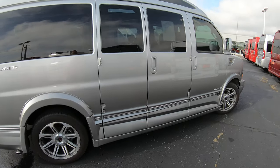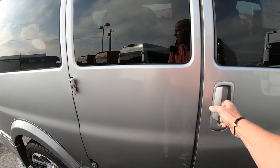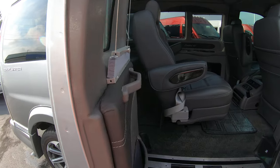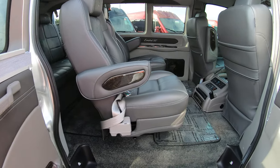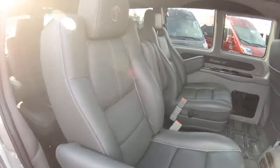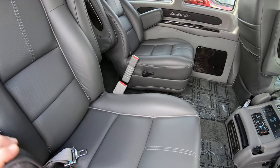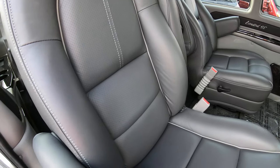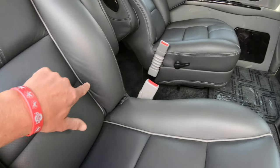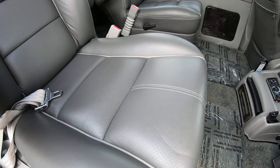Now let's jump in the back of this van — that's what everybody wants to see, right? These are the typical barn doors that GM has used for years on all their vans, very easy to use with a nice big open entry. But look at these leather chairs — super nice, dark gray with light gray piping. Beautiful chairs.